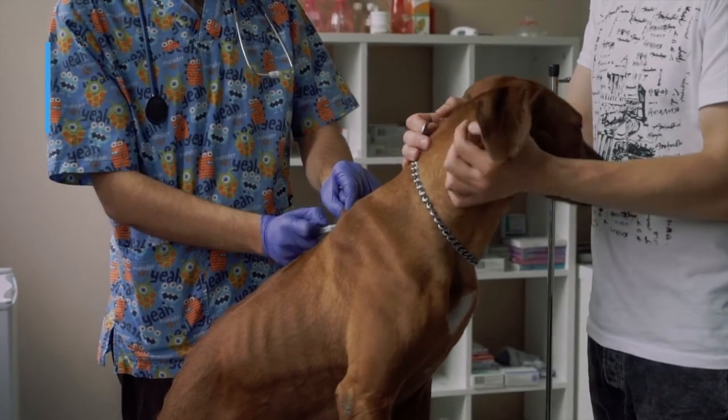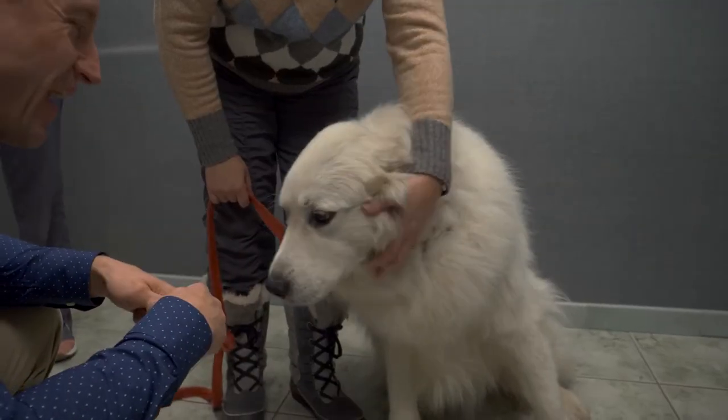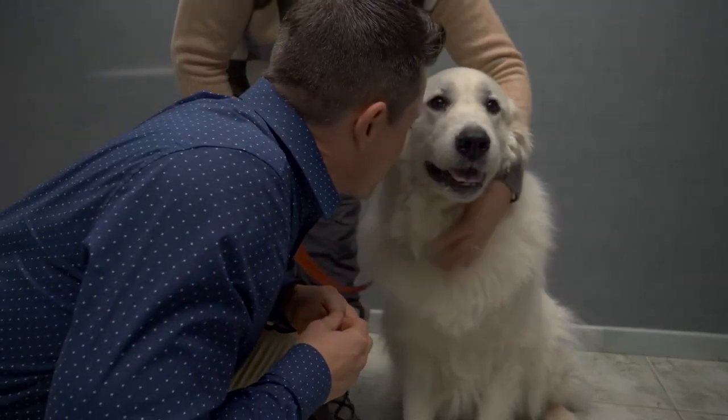Chris heard of this new injection that we could try, and that's made a huge difference. Once we figure out a dog has atopic dermatitis, some dogs are well controlled with these monoclonal antibody injections and they come in every four to eight weeks, depending on the dog, to just settle down the itchiness.